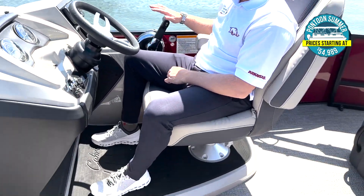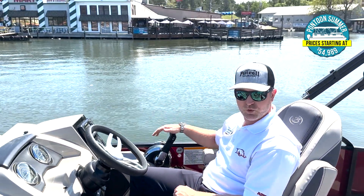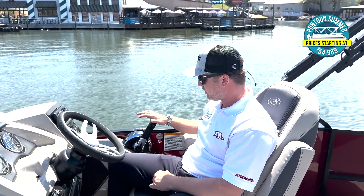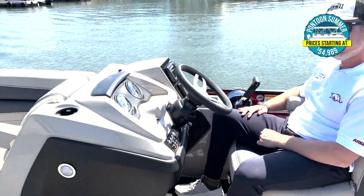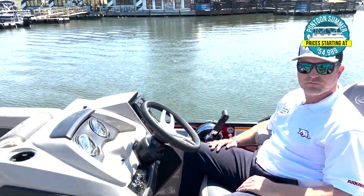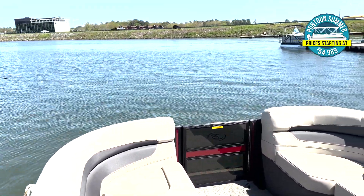The Mercury throttle mechanism is very, very fluid and in a very comfortable position — you don't have to worry about folding it forward and hitting the dash. It's just perfect where it sits. The raised helm really sets us apart from other boats in this class. It gives you better visibility, sets you up a little bit higher, and it's a really nice touch for the 2023 model year.